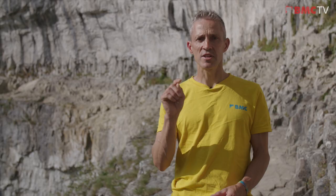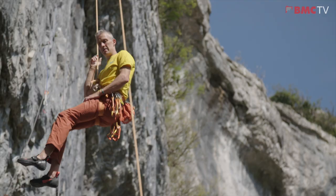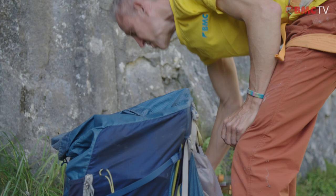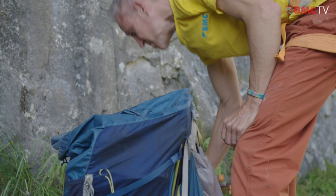Well, those are the key points for climbing here at Malham Cove. If you have any further inquiries, please go and check out the BMC's regional access database, and most importantly, have an amazing time visiting this absolutely stunning and truly remarkable place.